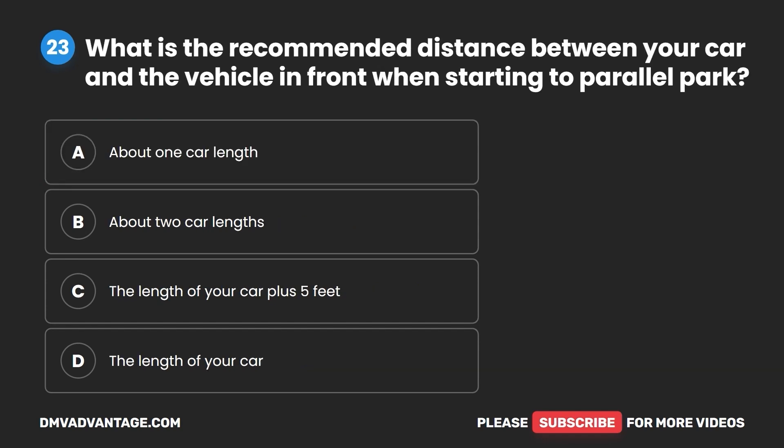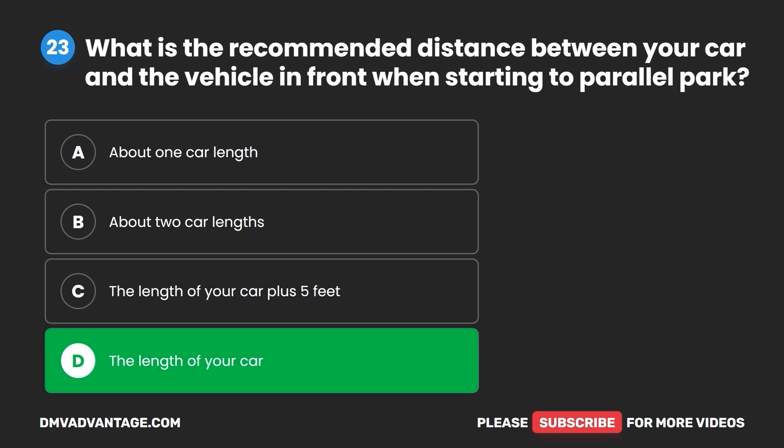Question 23. What is the recommended distance between your car and the vehicle in front when starting to parallel park? A. About one car length. B. About two car lengths. C. The length of your car plus five feet. D. The length of your car. The correct answer is D: the length of your car.